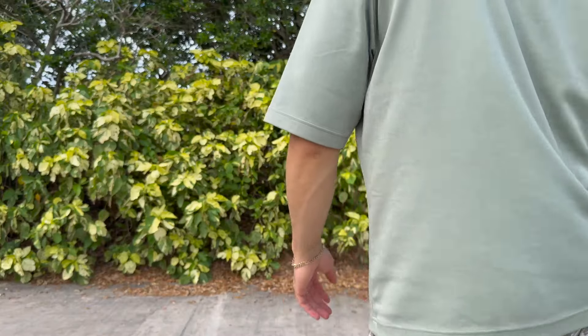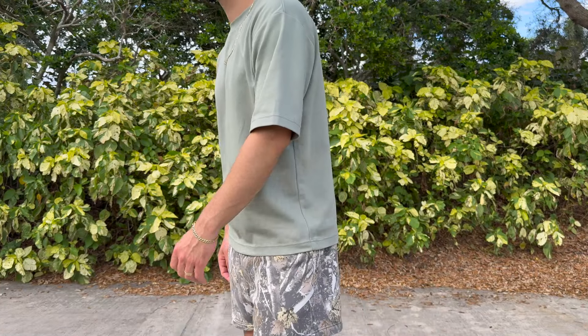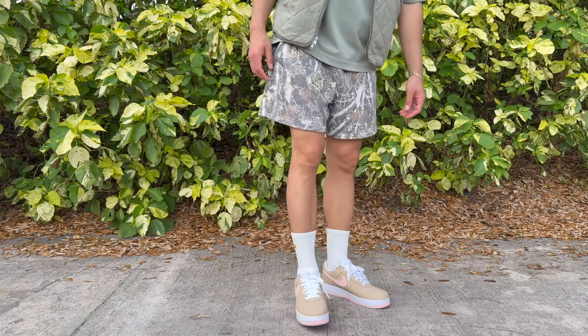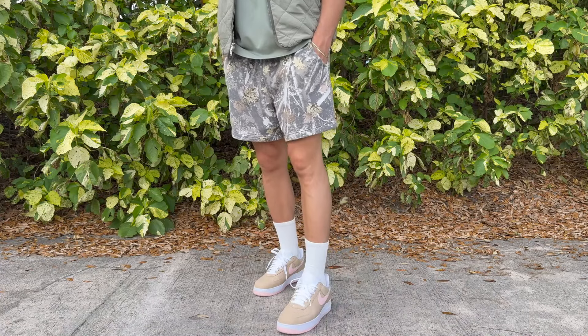This second outfit is an interesting one, but I think it's good. Starting with the top, we have another Uniqlo Aerism tee, this time in a really soft green. Then we have some camo sweatshorts from Abercrombie — screams fall, in my opinion. Then we have an LA Dodgers hat in a khaki brown, the New Era golfer hat. If I can find it, I'll link it for you guys, but this is an essential for me.